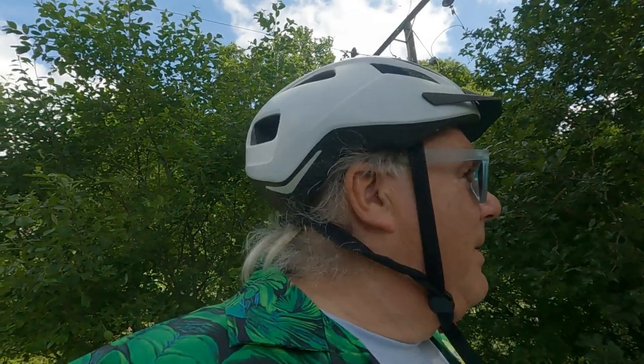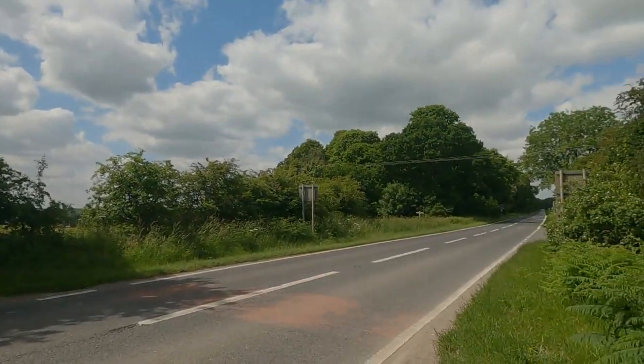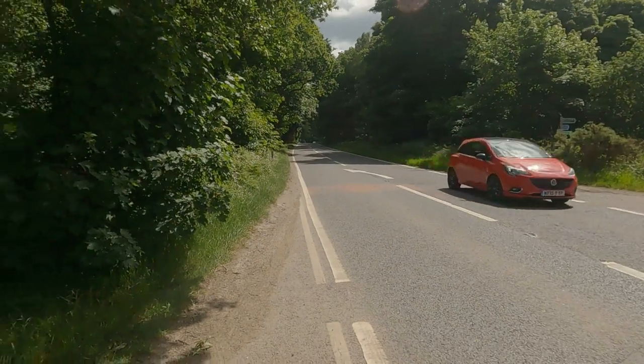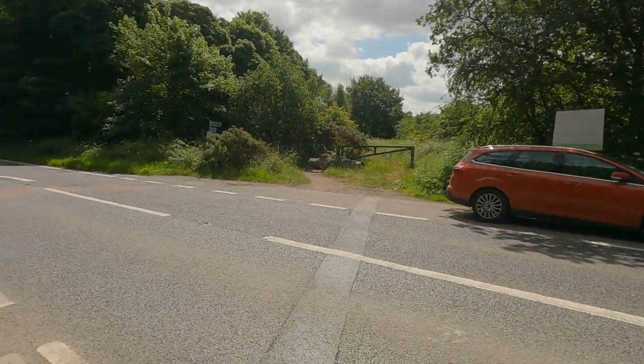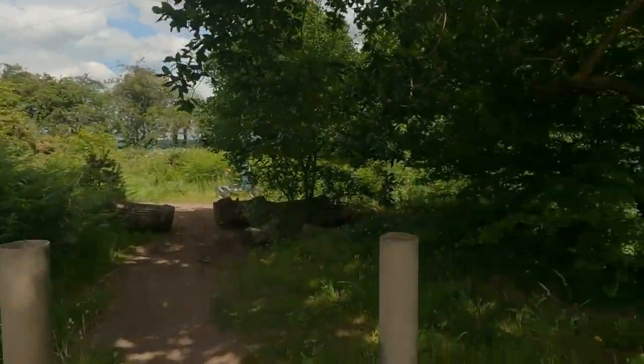We're at Hazel Gap now — busy bit of road. Restricted byway — that means it was at one time a right of way for all traffic, now it says restricted. It's had an RUPP — Road Used as Public Path — on it. The Sherwood Forest auto user route. Very fast stretch of road, so caution when crossing. There we go — a bloke in a Euro box.